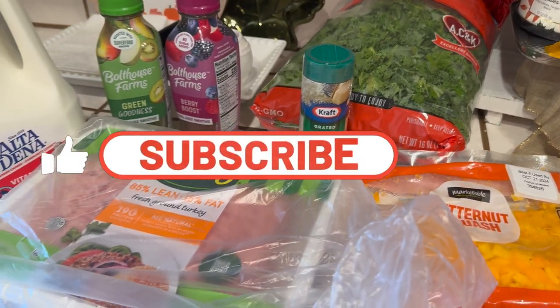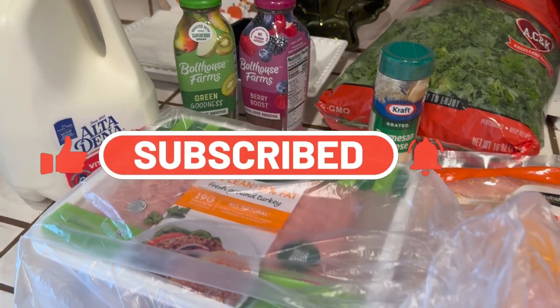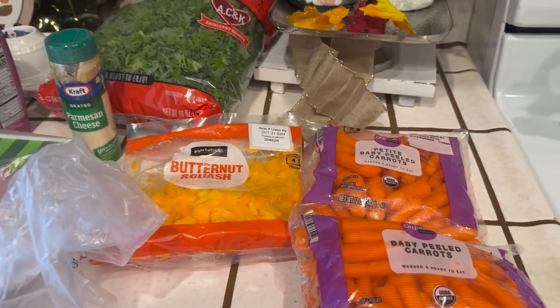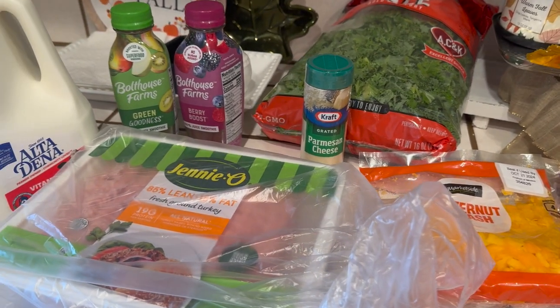If you are new here, please subscribe to the channel. I have more content, so feel free to subscribe, like, and comment down below. Welcome to the family! Thank you all so much for watching — take care, be blessed, and I'll see you next time. Bye!